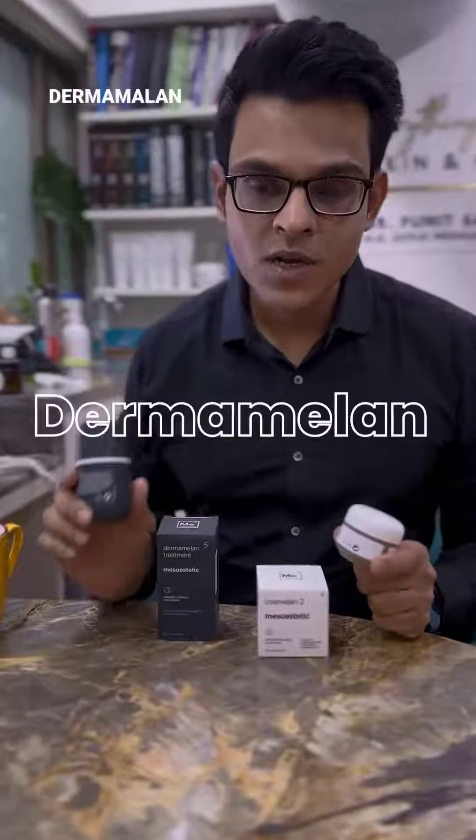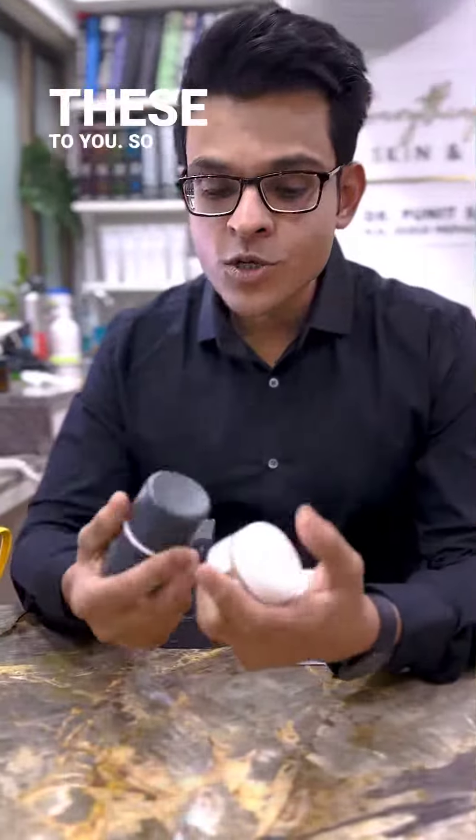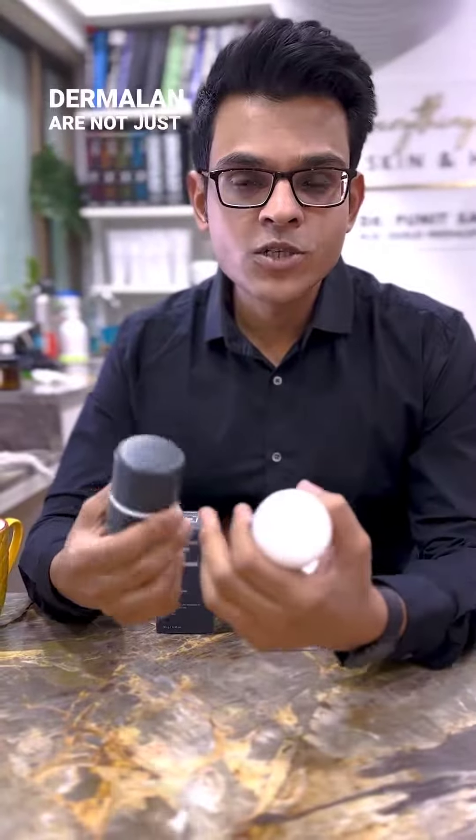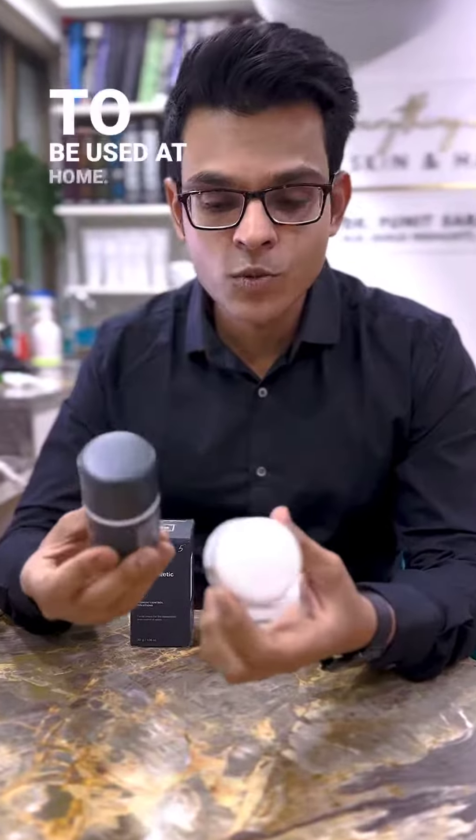Have you heard about Cosmolan or Dermomolan treatment systems? I am Dr. Banit Sarawgi and I am going to introduce these to you. Cosmolan and Dermomolan are not just peels — they are treatment systems because they come with a maintenance product to be used at home.